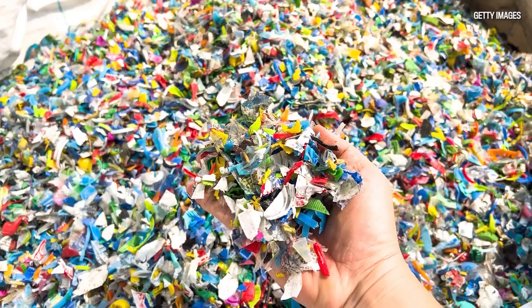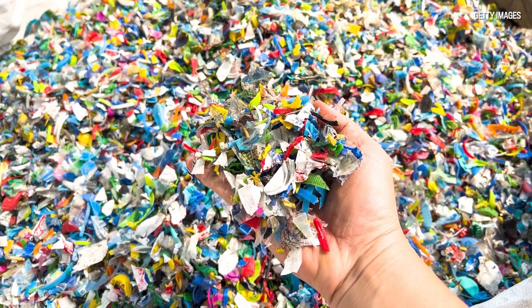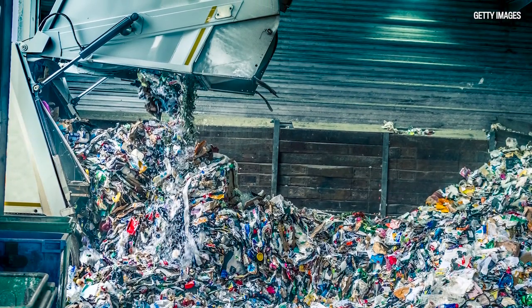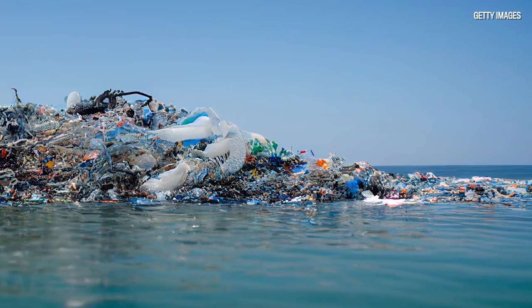Recycling only happens when we put the right plastic in the recycling bin, because they can't all be recycled — in theory they can, but in practice it's a different story. So we have to be careful about recycling. Unfortunately, a lot of these plastics end up in landfills and as garbage in our water systems. We've talked about the large garbage patch in the middle of the Pacific Ocean.